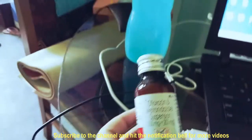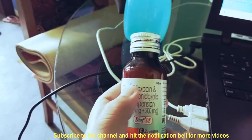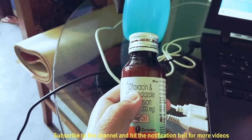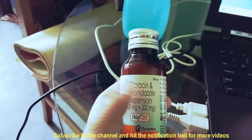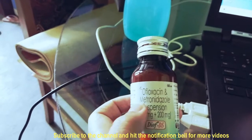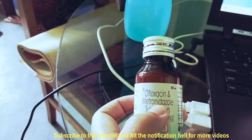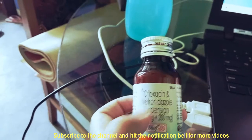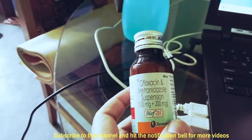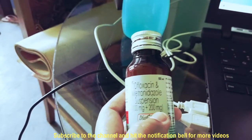Apart from that, there are infections. This particular oral suspension is ofloxacin and metronidazole. Ofloxacin is a broad-spectrum antibiotic — it works against both gram-negative and gram-positive bacteria very effectively. Metronidazole is a broad-spectrum anti-protozoal. Together, this oral suspension works against both bacteria and protozoa.